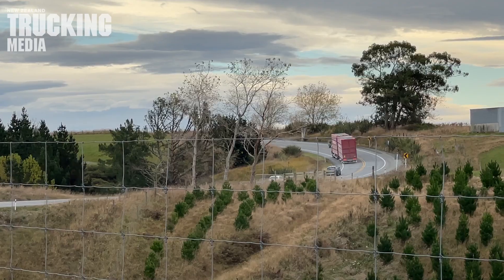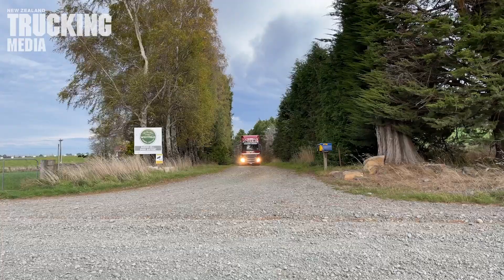And yep, Delta Stock Crates — Blair Cochran and the team at Timaru — make a great product that lasts for years, explains Wayne.